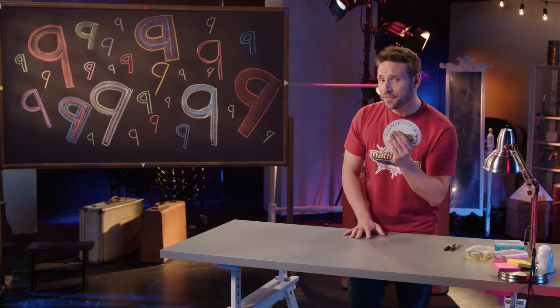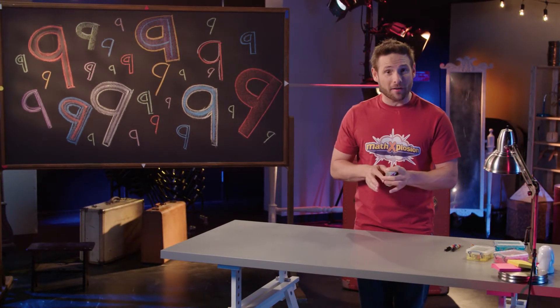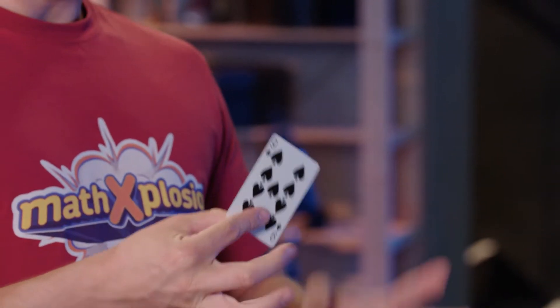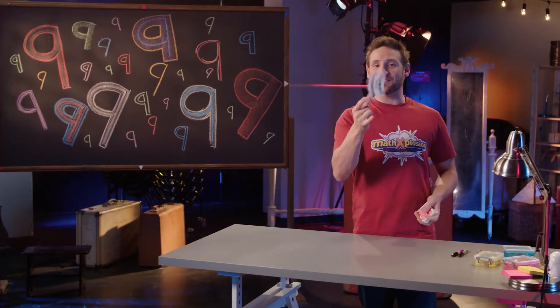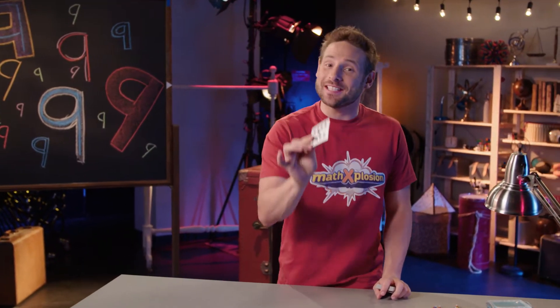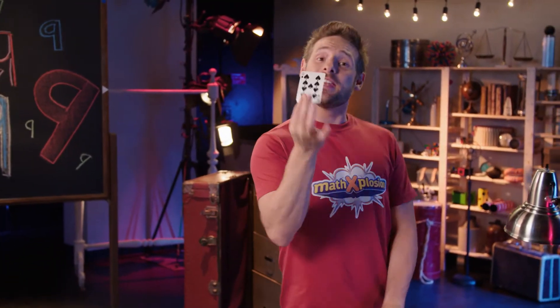Did you know that of all the numbers out there, my favorite one is nine? Because it's quite possibly the most magical number of all. There's an amazing trick I want to teach you where no matter what you do, nine will always be your answer.